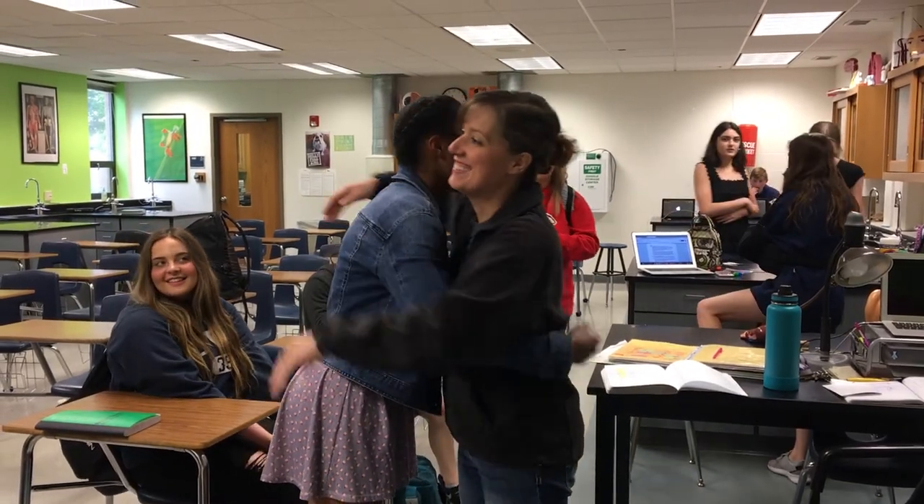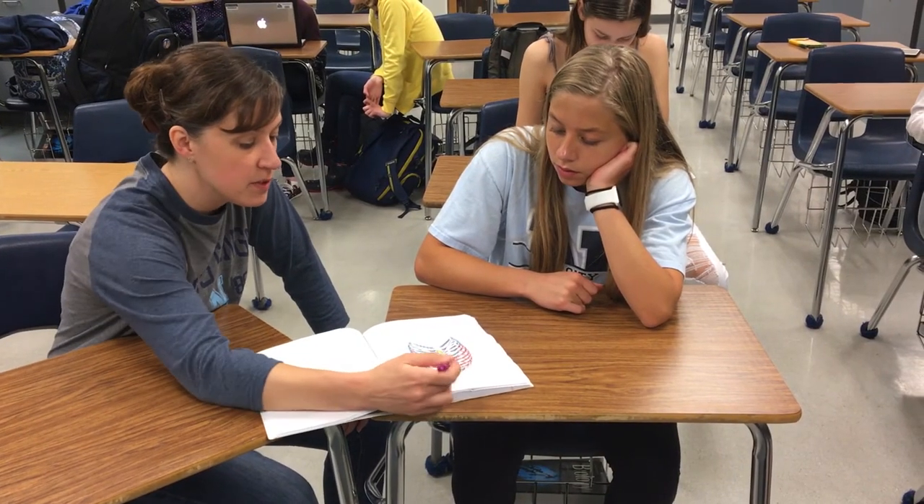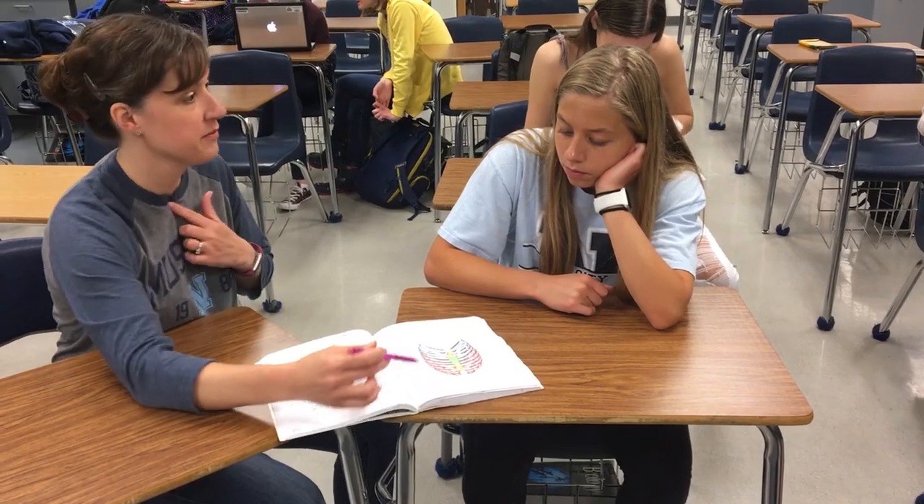I think a lot of it is just what the students bring to the class every year — getting to know different personalities and the different scenarios that go on in class. The relationships that I form with students are probably the biggest thing. And just students coming back and visiting after they've gone away to college, telling me what they've been doing.